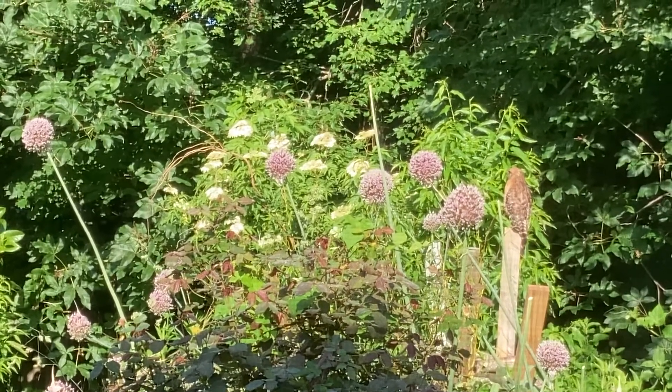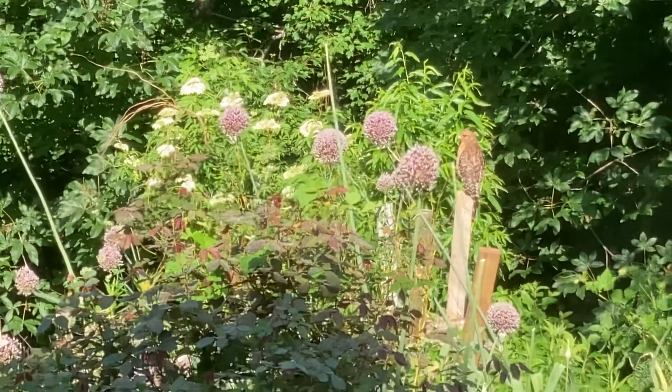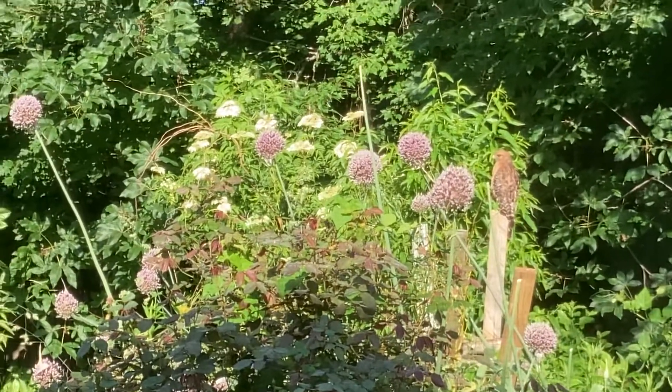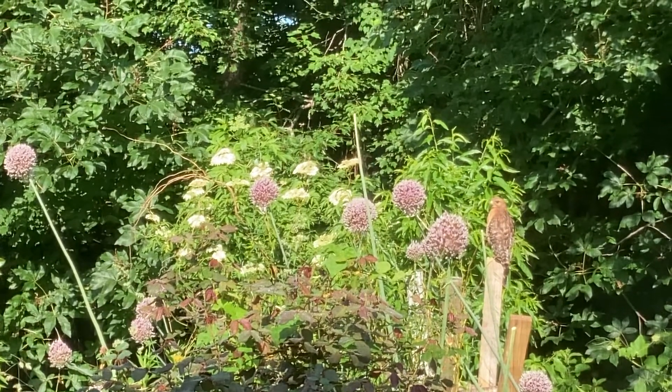It's by the elderberry and the buckeye, and in front of the peach tree. We thought we killed the peach tree — we cut it, but it did not die. It came back.